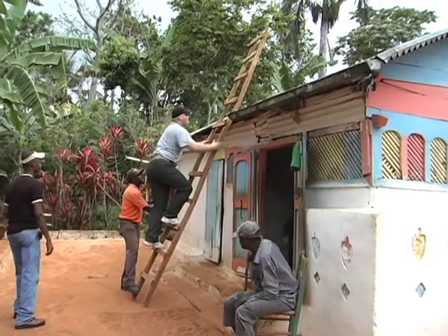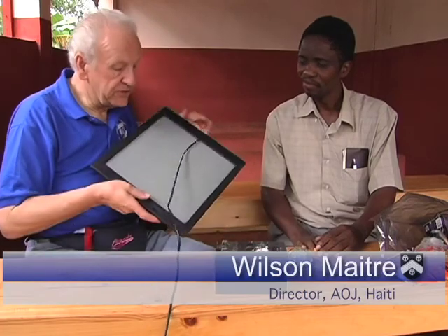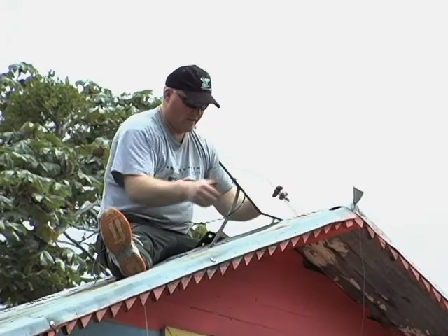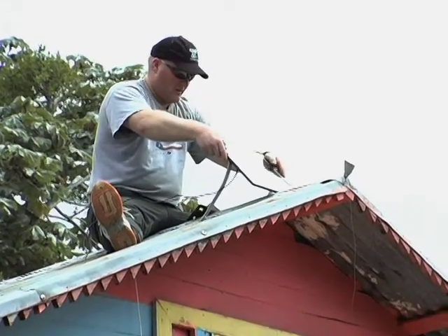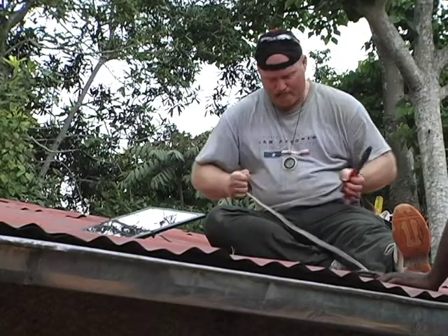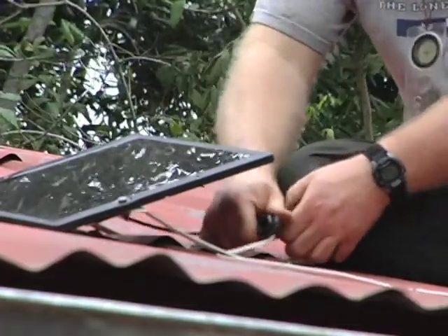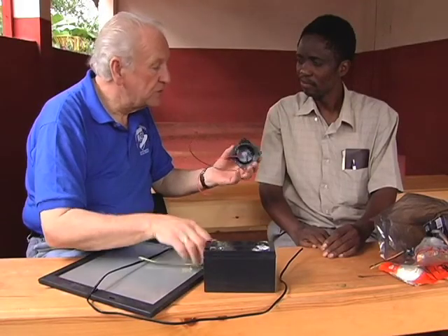The last few days we've been installing solar panels and LED lights in homes that are without electricity up in Cap Rouge. The idea is that we put a solar panel on the roof like this. This charges from the sun into this 12-volt battery, it will all be hooked up, and then it comes from the 12-volt battery up through various connections to the light.